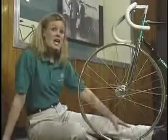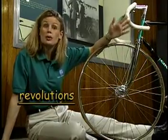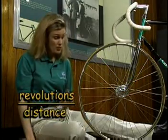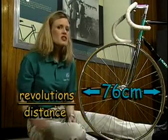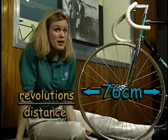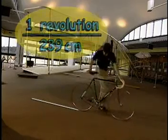Let's say we want to compare the number of revolutions, or complete circles, that one tire makes to the distance that the bike travels. Pretend this wheel measured 76 centimeters, or 30 inches. By measuring the distance that the wheel rolled after one revolution, you can set up a ratio.